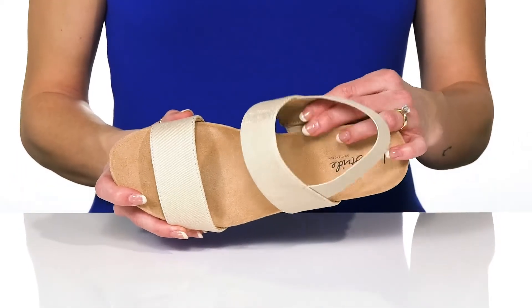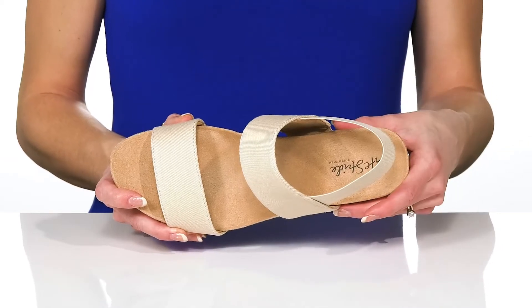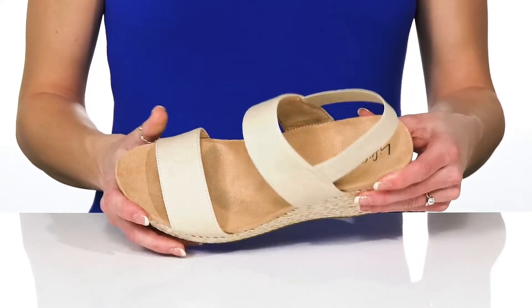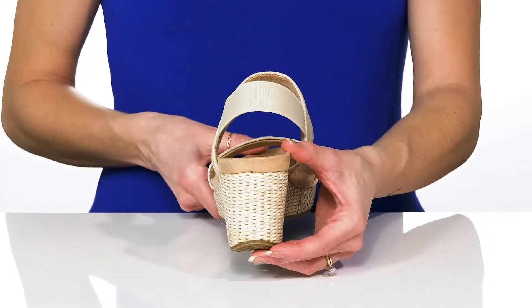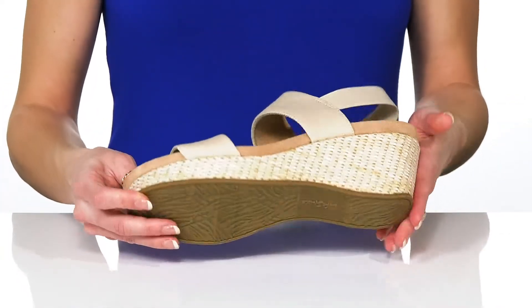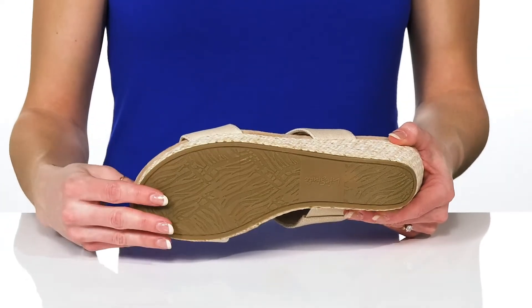These have a man-made lining with the soft system comfort technology for great cushioning and arch support. The wrapped midsole and wedge heel will boost you up 2.5 inches in height, and they sit all on top of a man-made outsole that is flocked for traction.